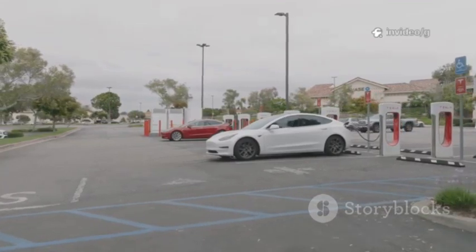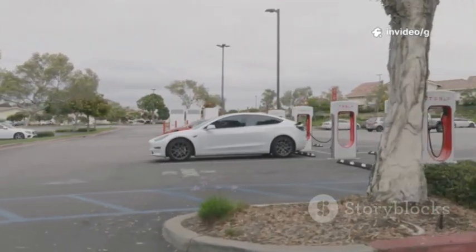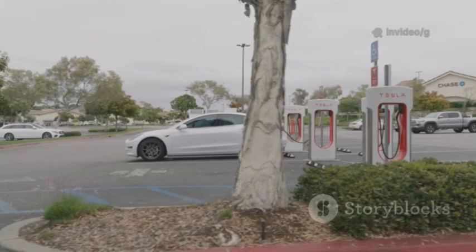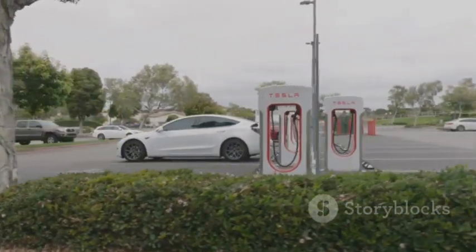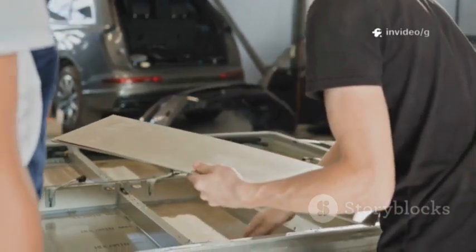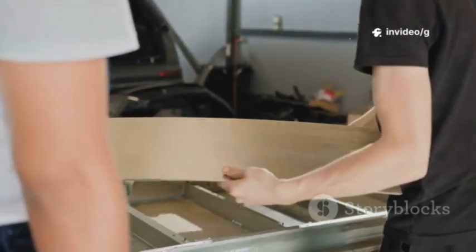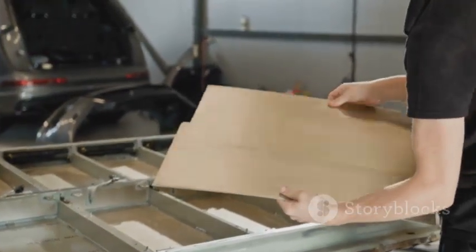This breakthrough could make electric vehicles as convenient as traditional gas cars, virtually eliminating range anxiety and long charging waits. Imagine pulling into a charging station and being ready to go in the time it takes to grab a coffee. Another key advantage is durability. Lithium-ion batteries tend to degrade quickly, especially with frequent fast charging.